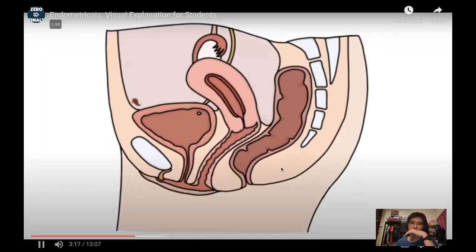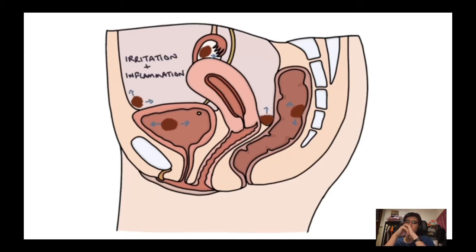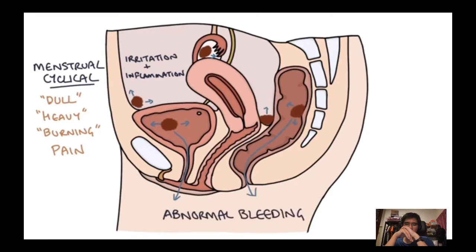Once these cells settle outside the uterus, they continue to respond to hormones in the same way as the normal endometrium — developing and thickening throughout the cycle, then shedding during menstruation. This bleeding elsewhere in the body causes irritation and inflammation, resulting in a cyclical, dull, heavy or burning pain that occurs around the same time as, or slightly before, menstruation. Where deposits are in the bladder or bowel, blood may appear in urine or stools during menstruation.